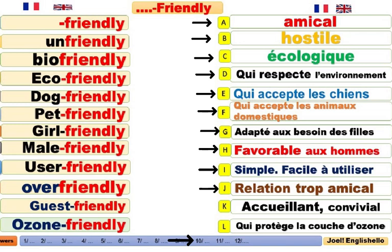Guest-friendly. Accueillant, convivial. It's very important to be guest-friendly. Ozone-friendly. Qui respecte ou qui protège la couche d'ozone. Ozone-friendly.